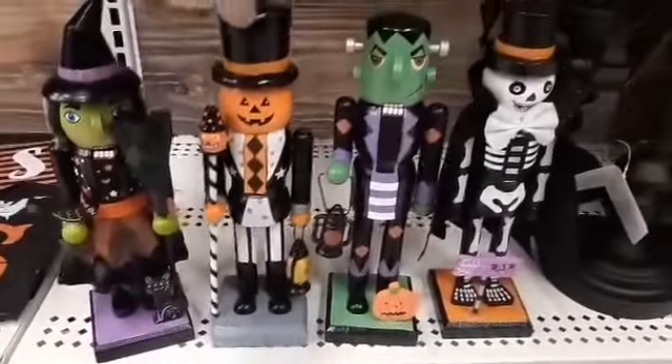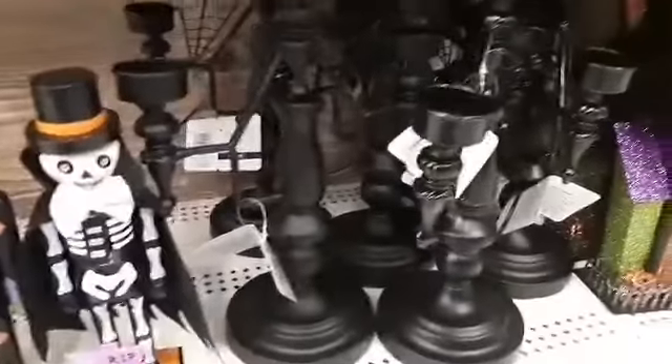Like a nutcracker here — look at that, that's neat. Well, there you have it, folks. Just a little peek inside Michael's to see what they had for Halloween decorations. Hope y'all enjoyed, and we'll catch you next time.